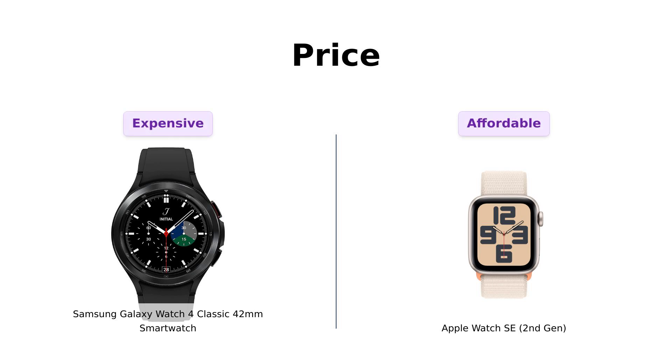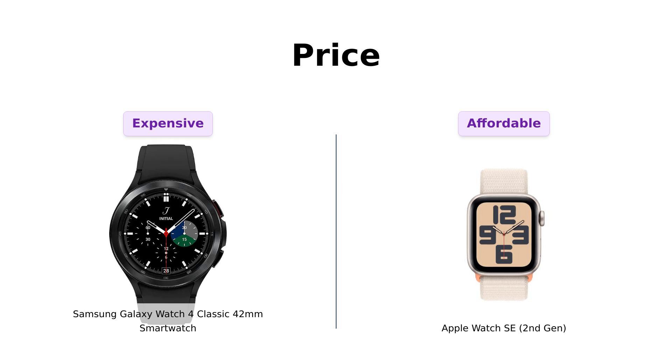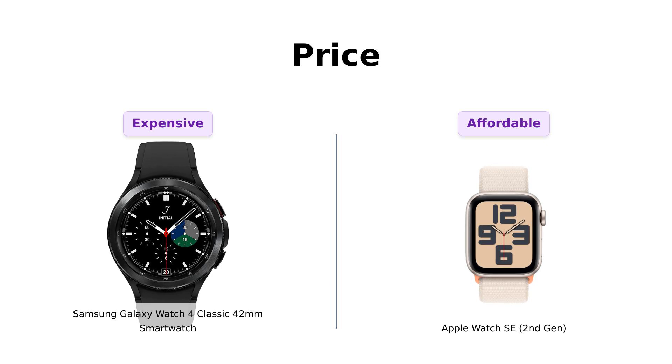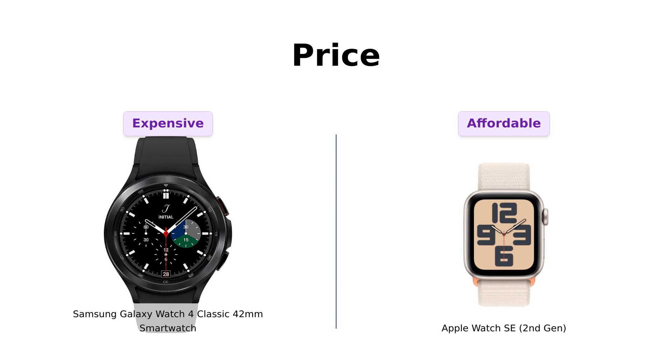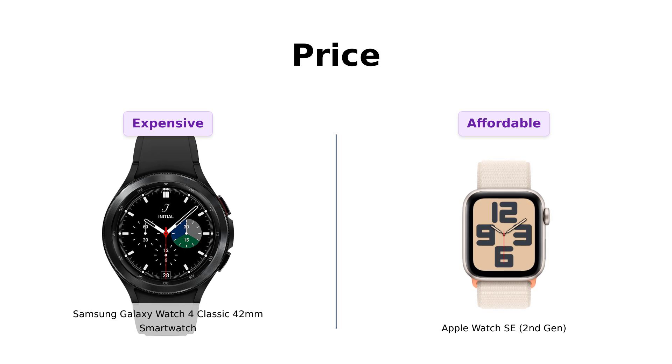First, let's dive into the price. The Galaxy Watch 4 Classic comes in at $349, while the Apple Watch SE is a more budget-friendly option at $299. Many reviewers highlight that the Apple Watch offers great value for the price, making it a popular choice among those looking to save money. Meanwhile, while some Galaxy Watch users feel the additional features justify the higher price, others are left wondering if it's worth the extra cash. Overall, if budget is a concern, the Apple Watch SE might be the better option.